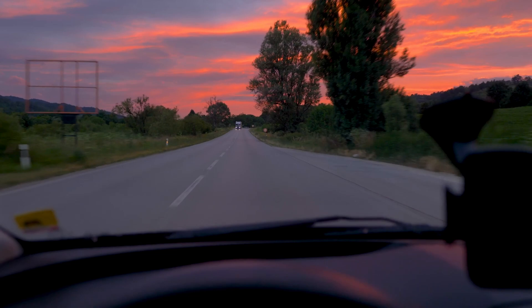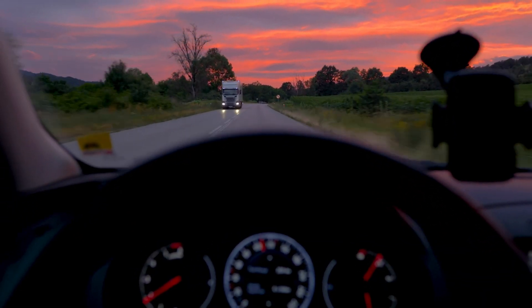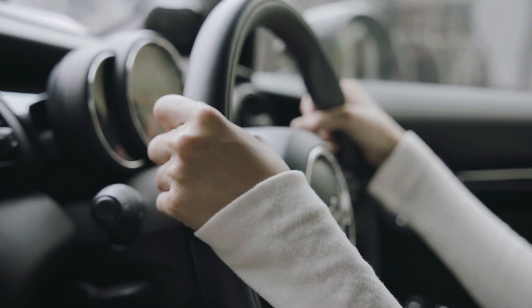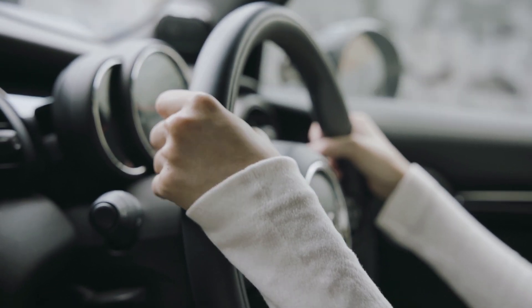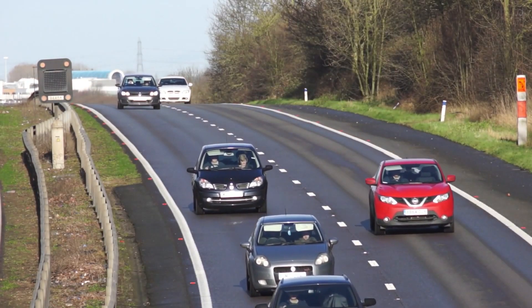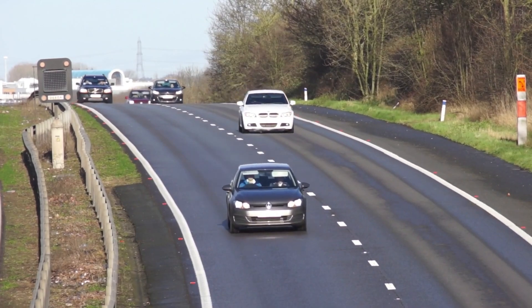Moreover, improvements in battery performance — such as longer range and faster charging times — will enhance the appeal of EVs. Consumers will no longer have to worry about range anxiety or long charging times, making EVs a more practical and convenient option. This increased demand will stimulate economic growth, create jobs, and foster innovation in related industries.